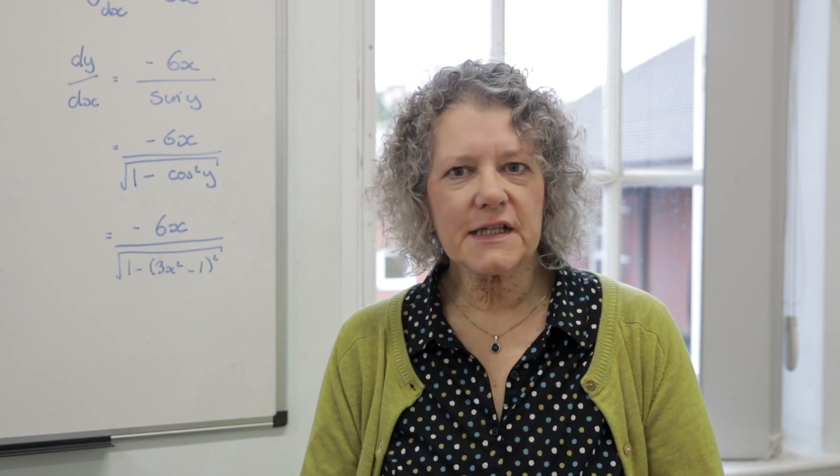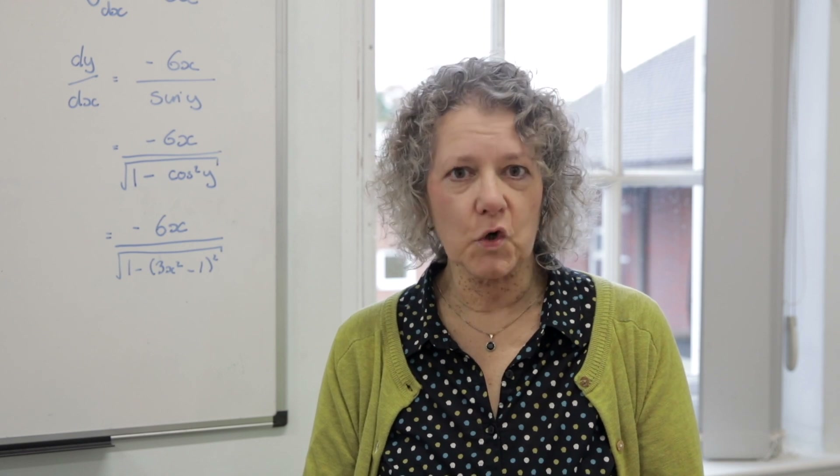Hi, I'm Katherine Neumann and I'm one of the Further Maths teachers at Reigate College. If you haven't seen it already, I'd recommend you watch the course video for A-level maths before watching this one.